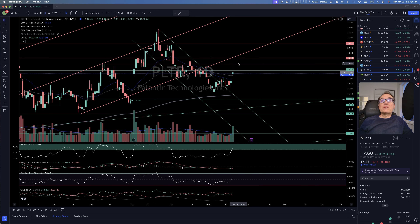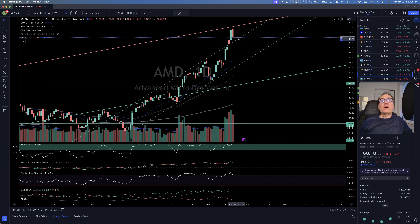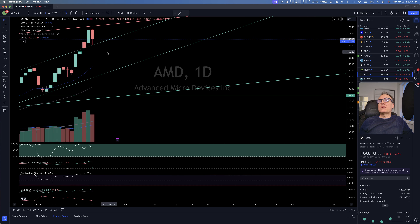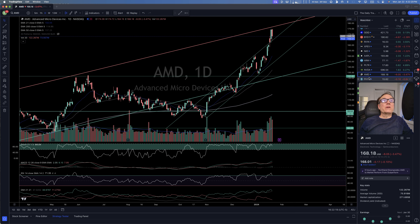Nvidia is continuing just a little bit higher. AMD is cooling down on the support — look at this. Boom, right smack on the support. It's a bit late to buy it.